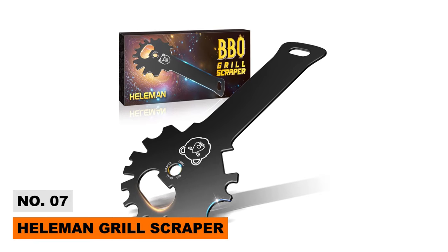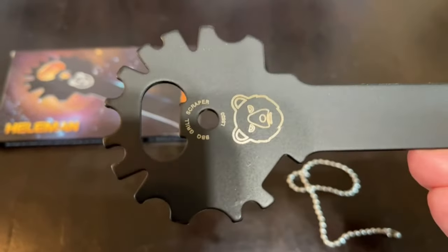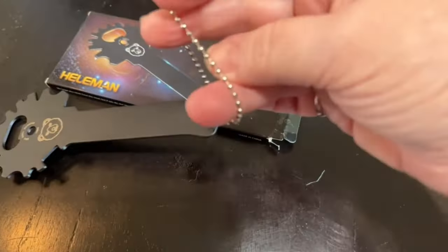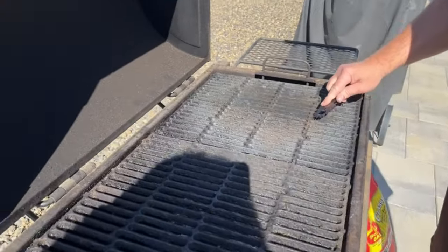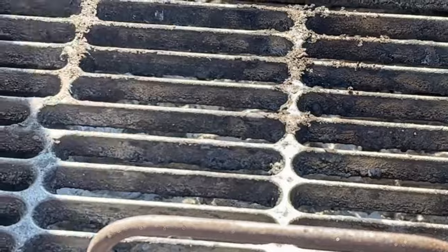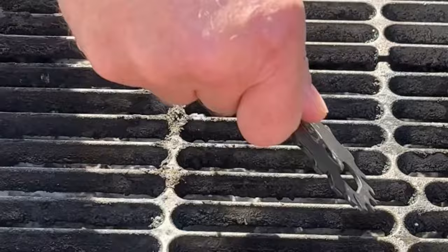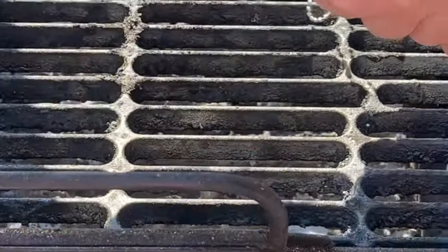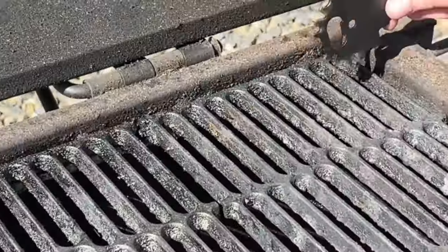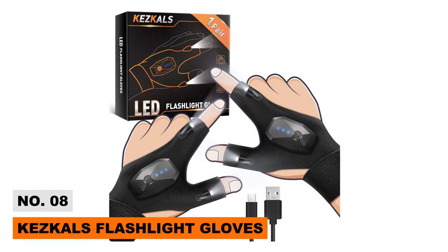Number seven: Hellaman Grill Scraper. It's the winter season and who doesn't want to spend family time at the BBQ? With the Hellaman grill scraper, you can scrape all the grease from your grill in just a few minutes. And if you feel thirsty while cleaning, just pop a soda bottle using the built-in bottle opener. Whether round-shaped or V-shaped grills, these scrapers accommodate all sizes. High-quality stainless steel construction makes it significantly safer than wire brushes, and its 12-in-1 feature makes it the perfect gift for any BBQ lover.